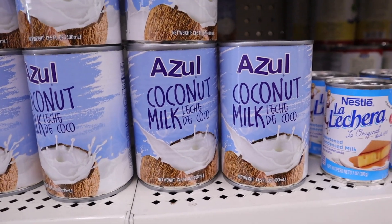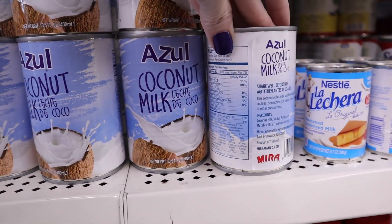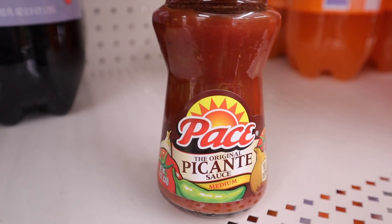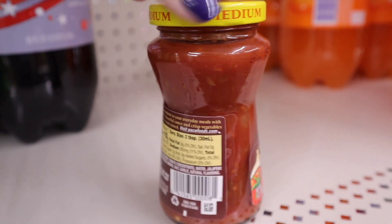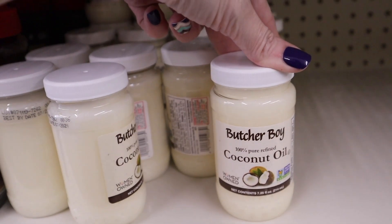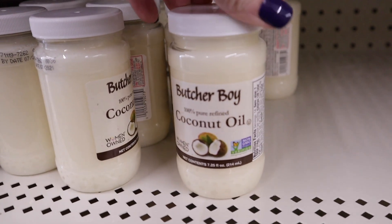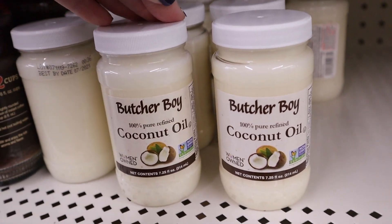Dollar Tree has Azul coconut milk — 13.5 ounces with a good ingredient list and two carbs. I like to use it when making ice cream. The Pace Picante sauce is a good salsa option, available in medium and mild, with no added sugars. They also have coconut oil — 100% pure refined, 7.25 ounces, non-GMO verified. You're not really supposed to get the refined version, but in a pinch or for a quick recipe, one dollar for coconut oil is not bad.